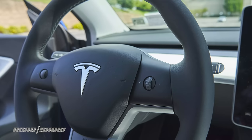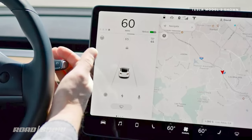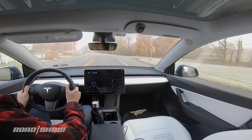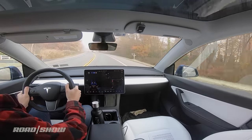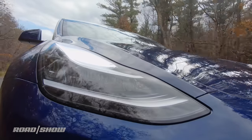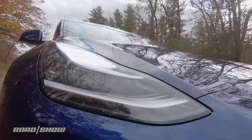Honestly, I don't mind its absence most of the time — it's easy enough to look over and check your speed. But what's harder is checking things like autopilot status, which is situated lower on the display. You really have to look a long way from the road to see that. It all works, but the Model Y would be better served with at least a simple gauge cluster or a heads-up display.